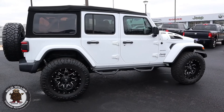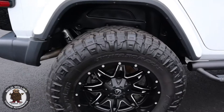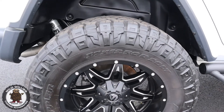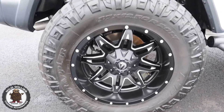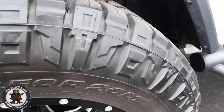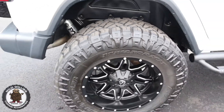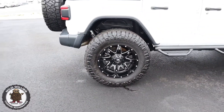We installed a Mopar suspension lift kit with Fox shocks to enable us to run 37, 12-and-a-half-wide Nitto Ridge Grappler tires on Fuel wheels — really looks great on this package. The Nitto Hybrid Ridge Grappler tire looks like a mud tire but acts like an all-terrain, giving you great longevity and it's not very noisy at all — just a great overall tire.